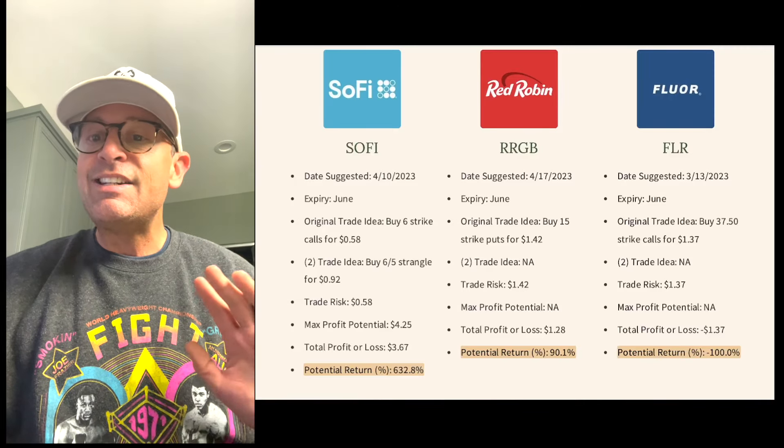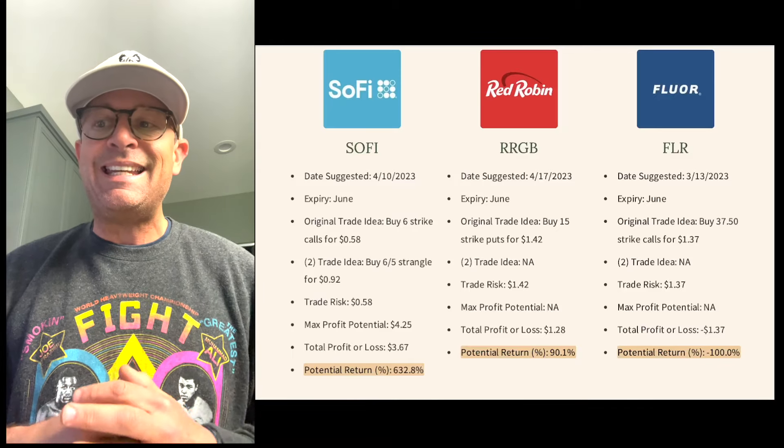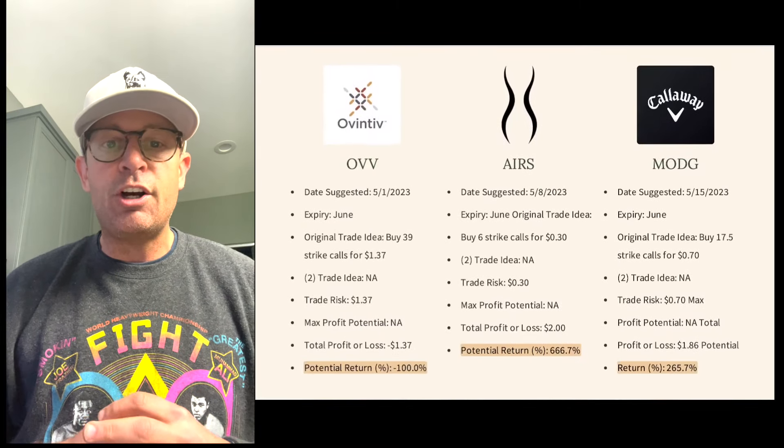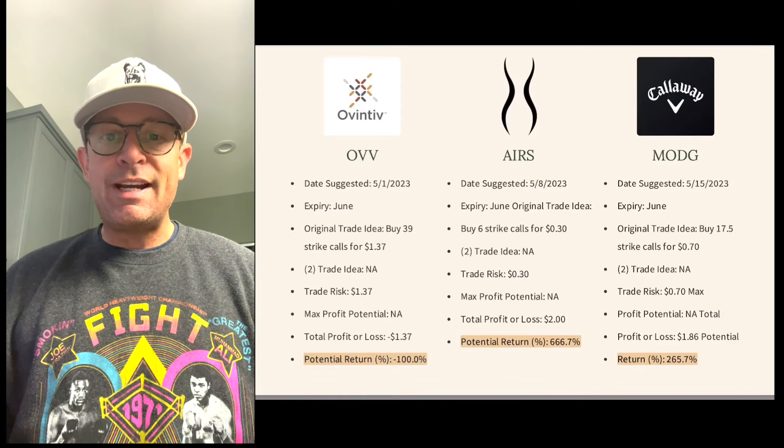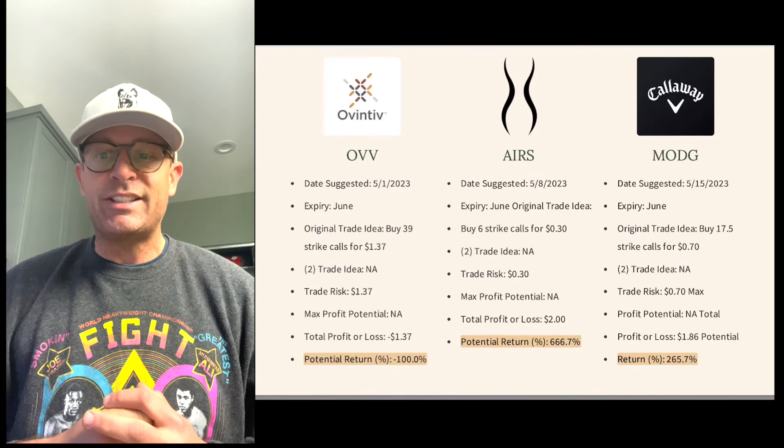Please take your time and go through it. You'll find each trade is explained in detail, allowing you to understand the strategy behind it. Every trade that we share at Masters in Trading will be backed by five plus reasons.